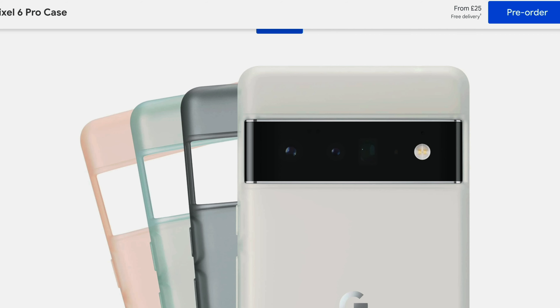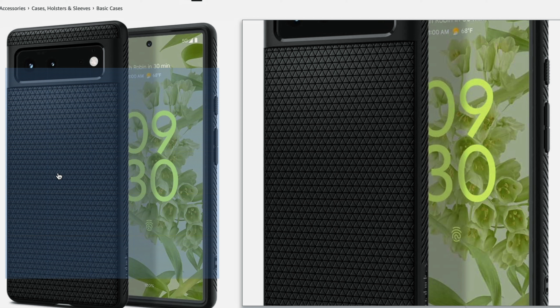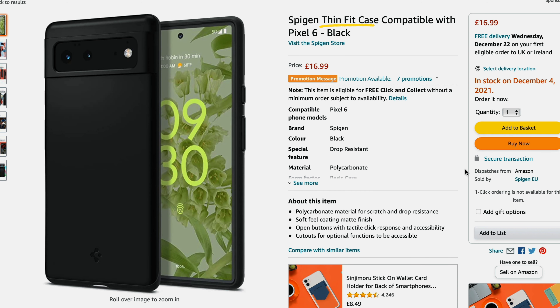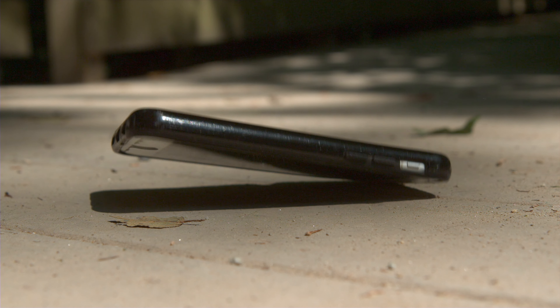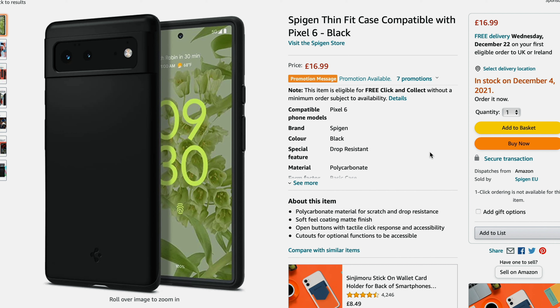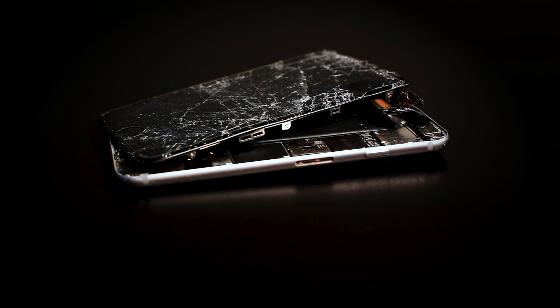So first up, let's talk cases, because I'm really not a fan of the official Google cases — they just kind of seem like a condom for your phone. But there are two cases I really dig that have stood the test of time. The first is from Spigen — their Liquid Air gives very good protection, but also the ThinFit case, which I'm currently waiting for Amazon to deliver. Both are really affordable compared to the official ones and will do a great job unless you want serious drop protection.